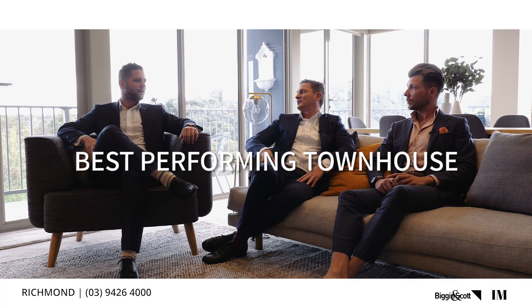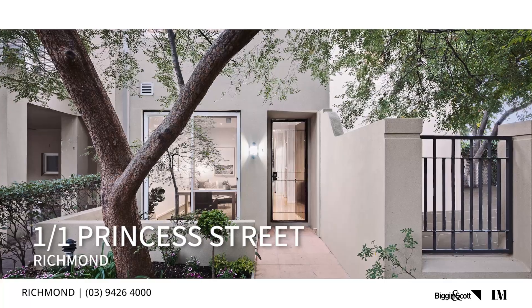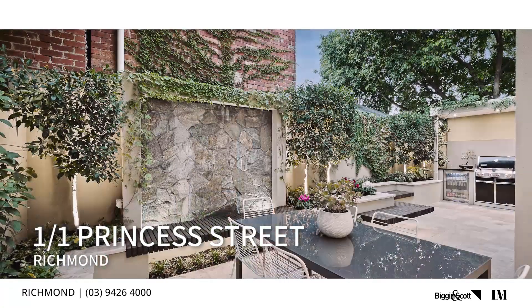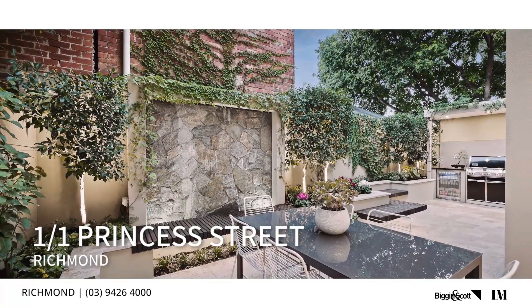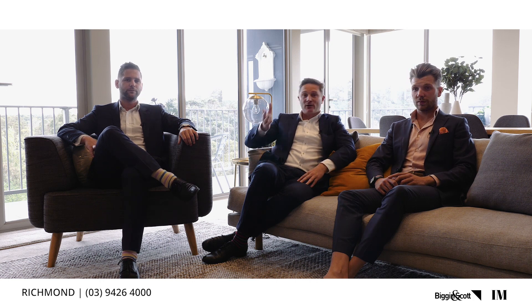Best performing townhouse has to be 1 Princess Street — a fantastic result. We had three bidders on the day; it went from $2 million up to $2.5 million, sold under the hammer. Five years before it sold for around $1.5 million, so it went up almost a million dollars. Extraordinary result, great clients.